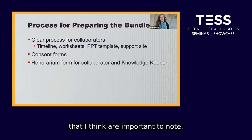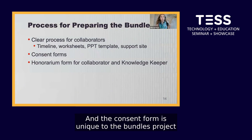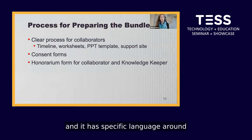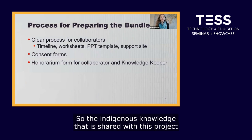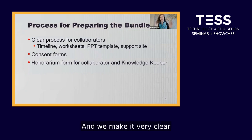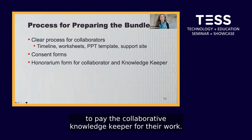We have a PowerPoint template and a support site for collaborators, and we're always available and having regular meetings. Two other important forms are the consent form and the honorarium form. The consent form is unique to the bundles project and has specific language about how the videos will and will not be used — the Indigenous knowledge shared is not for sale, and we will not share the videos outside of the Carleton community. The honorarium form pays the collaborator and knowledge keeper for their work.